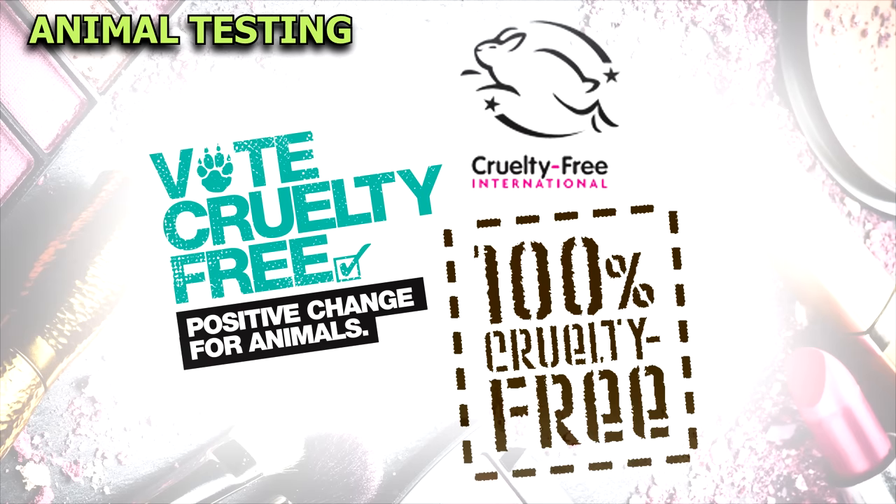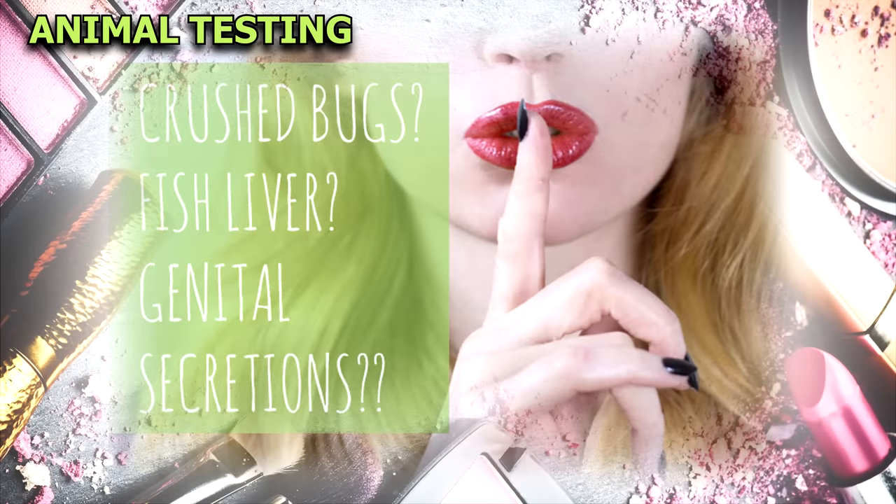Cruelty-free is a misleading term which means a product has not been tested on animals, but it can still contain cruel animal-derived ingredients.